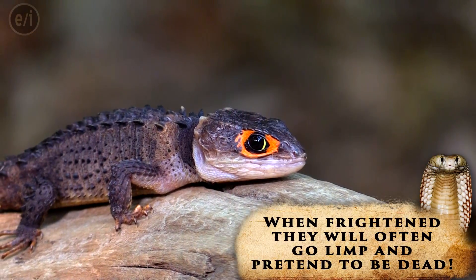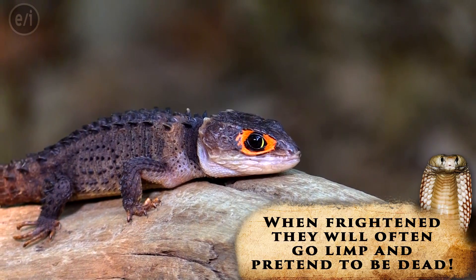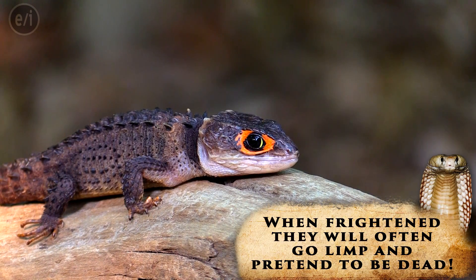My granddaughter — the first time I used this animal at her birthday party, I put it in her hands. She says, 'Granddad, it looks just like Toothless from How to Train Your Dragon.' So the name kind of stuck.